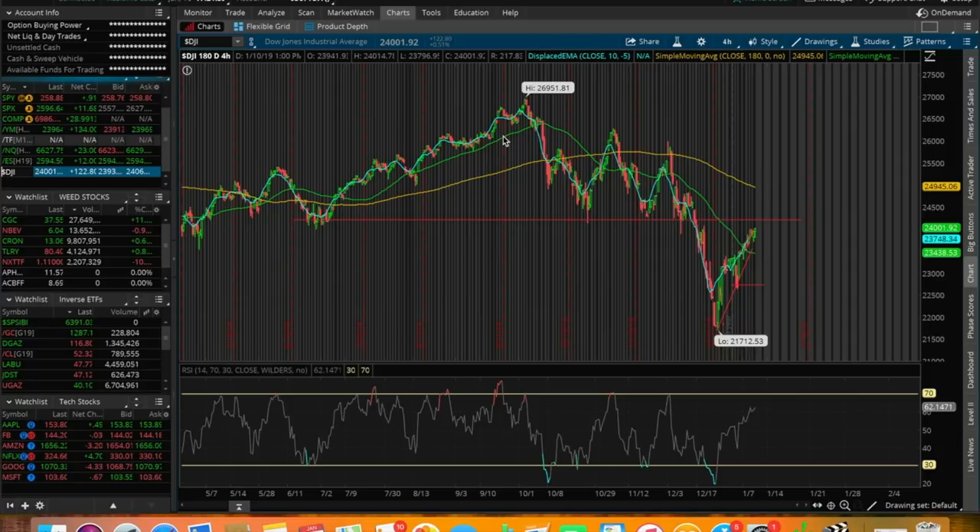On this 180-day 4-hour chart, we've seen a clear recovery from the low point at around 21,700 from that bloody December that we did have in the markets. The Dow, the S&P, and the NASDAQ were all down around 15% to 18% in the month of December. Pretty much from the point where they hit their lows — I believe this was the day after Christmas — they've been up a pretty solid amount, around 10% from this bottoming out point.